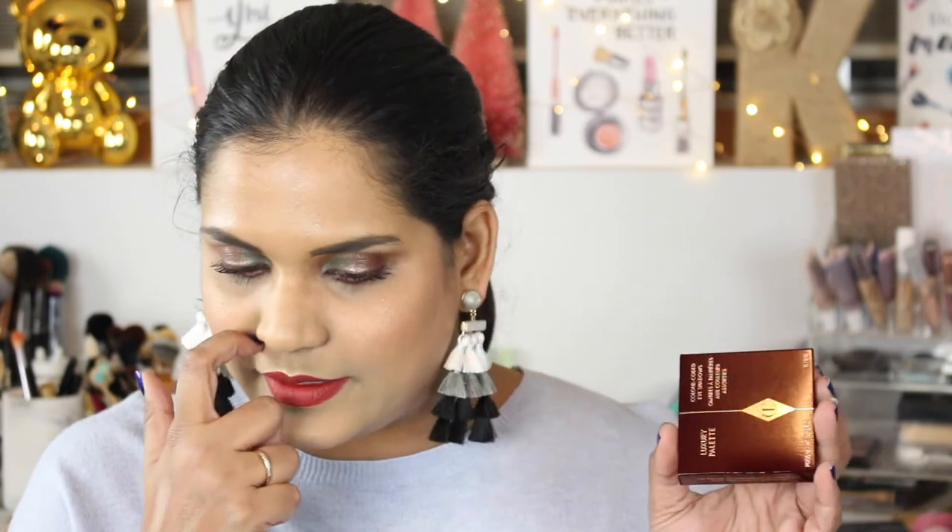Bummer — if I have to return it, I wonder if I have to return the whole set if I dislike just the eyeshadow palette and the lip shade, for example. Let me know if you guys know. I just wanted to show you guys the Pillow Talk collection — I bought this whole set on Charlotte Tilbury's website because they launched it as a limited edition set. I'll keep you guys posted; let me know in the comments if you want to see a review video.